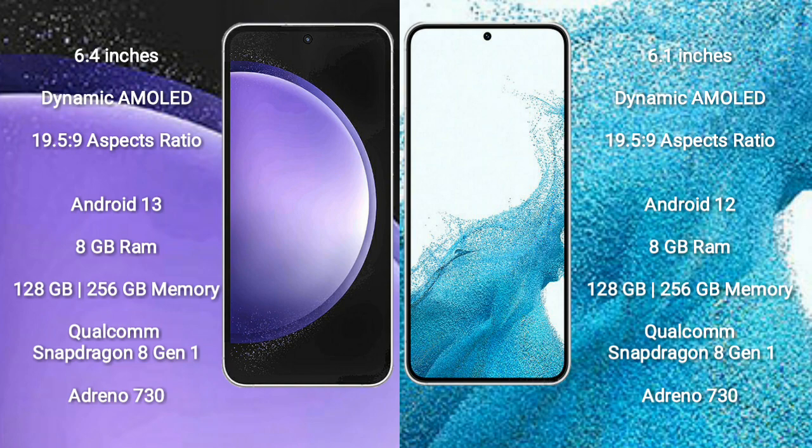Samsung Galaxy S23 FE runs on the Android 13 operating system. Samsung Galaxy S22 runs on the Android 12 operating system.